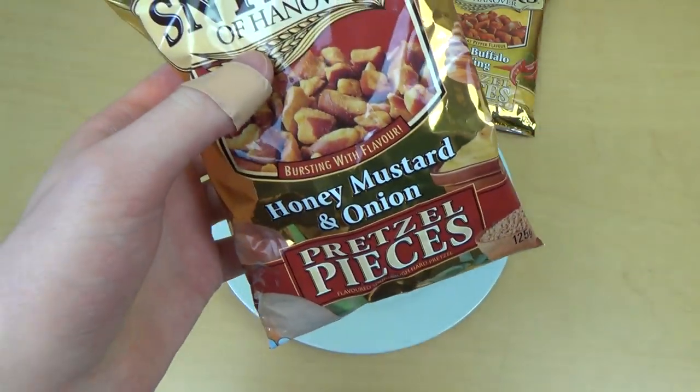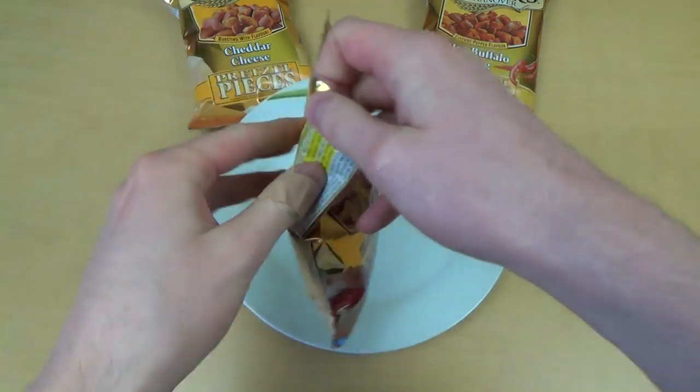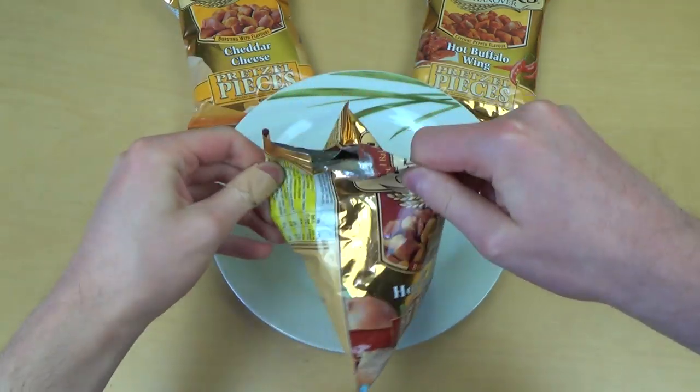This one has already gotten into the Hall of Fame, so I guess it's awesome. Let's open it a second time here.